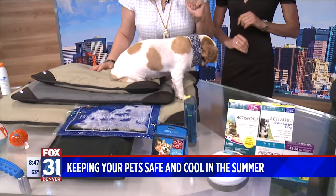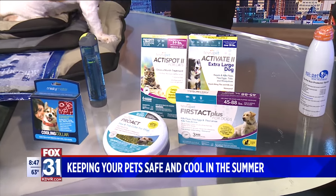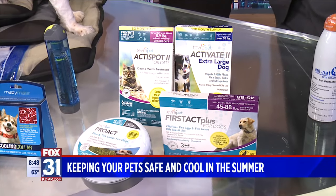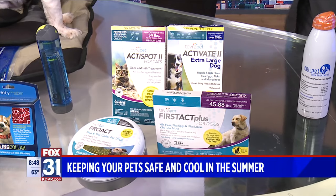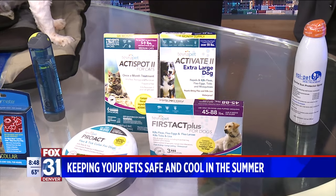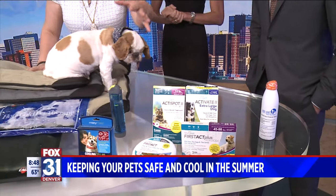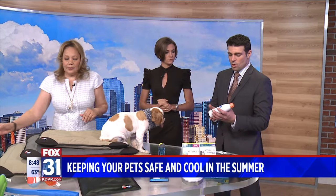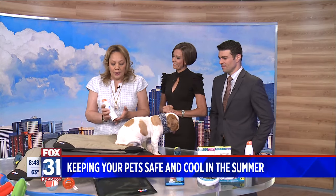A lot of people don't know this, but Tevra Brands wants you to recognize that you have to have a clean coat with no parasites, because a matted coat won't insulate your pet properly and they won't cool down. Their products, for dogs and cats in all sizes and shapes, include spot-ons and drops — same quality and efficacy as leading vet products at a fraction of the cost. And in Colorado, we're so close to the sun, so you need EpiPet sunscreen — the only FDA-approved sunscreen for horses and dogs.